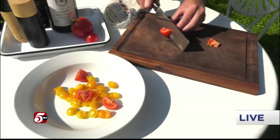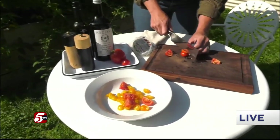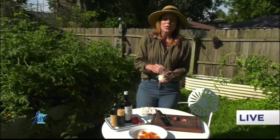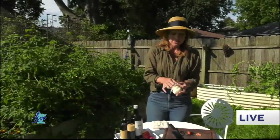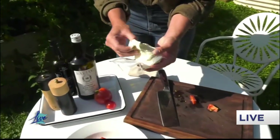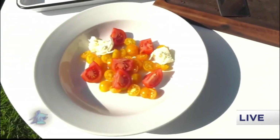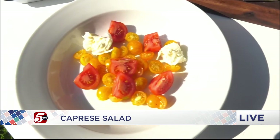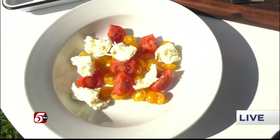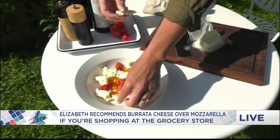Look at all the different types and sizes of tomatoes — this looks so beautiful. Now we're going to add some mozzarella cheese. If you can find burrata cheese at the store, I really recommend it. You can also use fresh mozzarella, but I like to just rip it up instead of having it sliced, because sliced mozzarella tends to be a little rubbery and gummy. Ripping it makes it so much more delicious. We're also going to add some fresh basil, balsamic vinegar, olive oil, and salt and pepper.